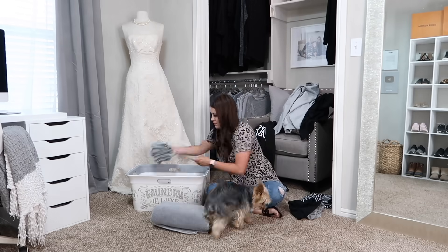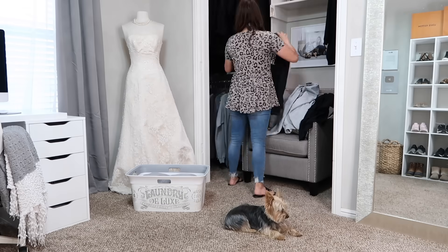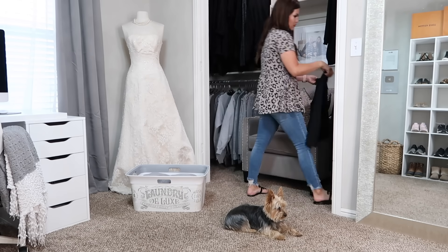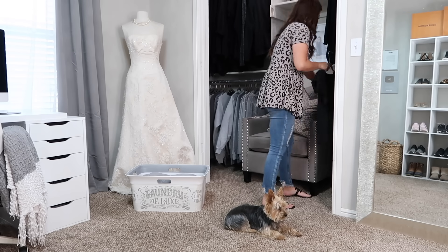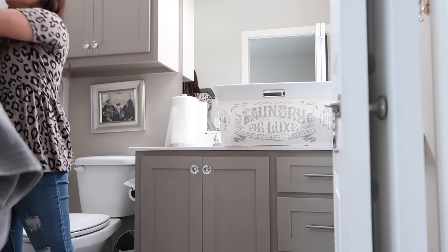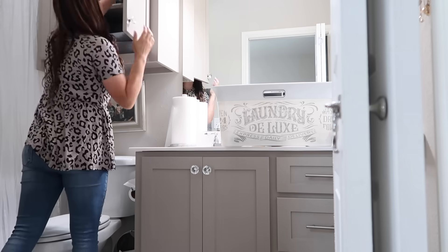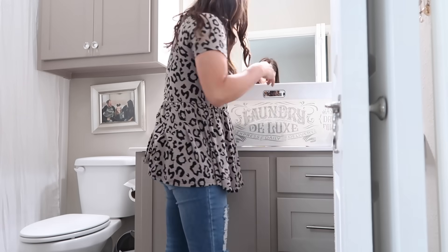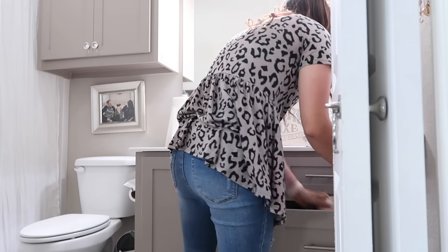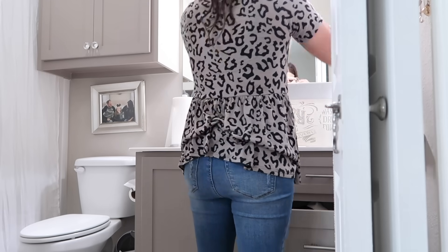Once I'm done folding, everything goes immediately back in the basket and gets put away. Since it's all my laundry, it all goes in this room — I start hanging up things that need hangers, and the rest goes in my bathroom drawers. I know that sounds a bit unusual, but I don't have a dresser in here and it works perfectly — I can get out of the shower and have exactly what I need right there without cluttering my vanity.